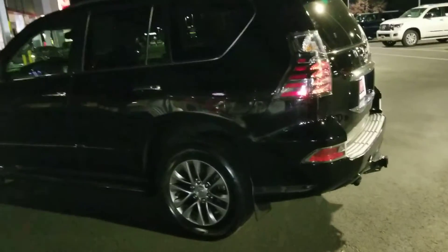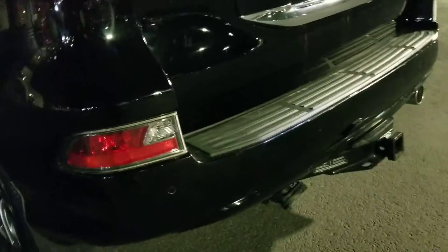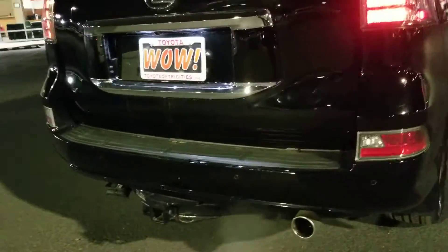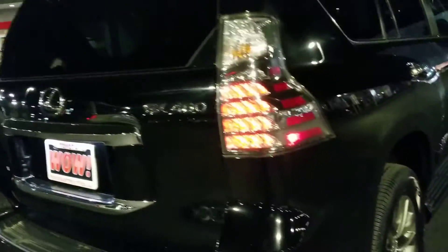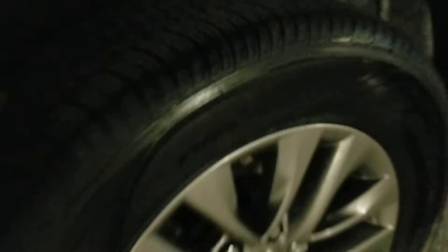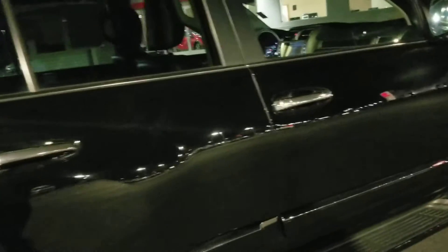I've got my black one. First thing I notice is the wheels are a little different on this one. Parking sensors are on here — didn't have parking sensors on the white one. So this one has a few more options. Both of them have the hitch. Everything looks beautiful. Tires look beautiful. It's got the body side moldings — both of them have those.